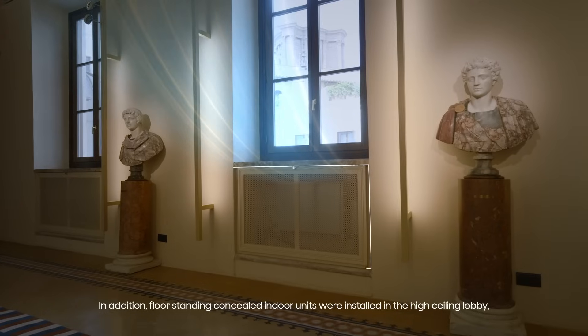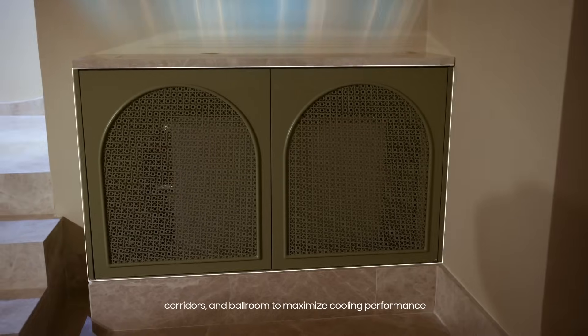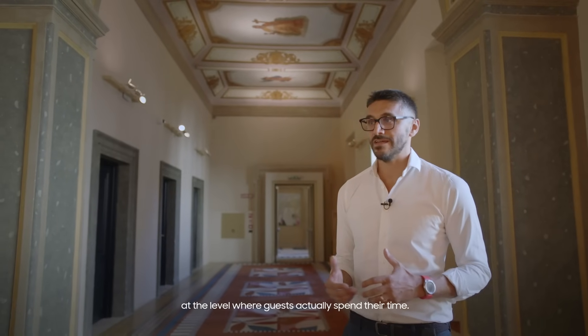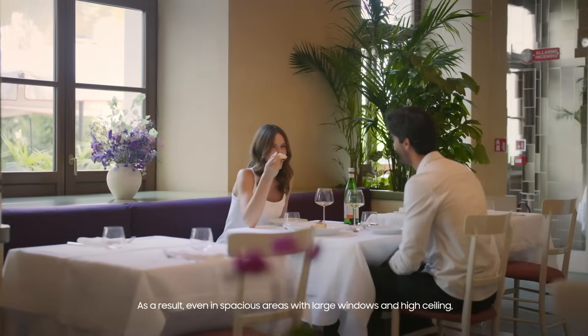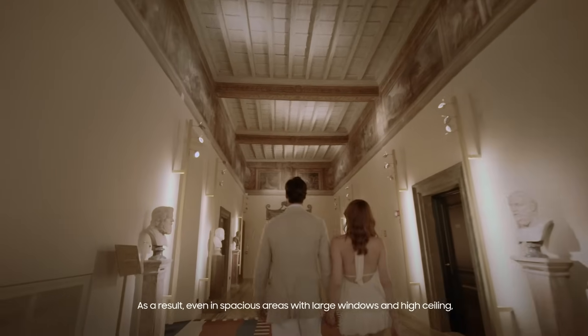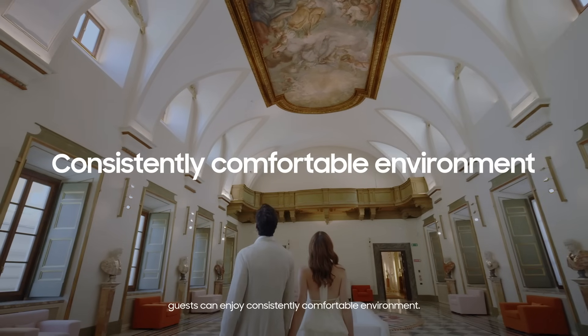In addition, floor-standing concealed indoor units were installed in the high-ceiling lobby, corridors, and pool room, to maximize cooling performance at the level where guests actually spend their time. As a result, even in spacious areas with large windows and high ceilings, guests can enjoy a consistently comfortable environment.